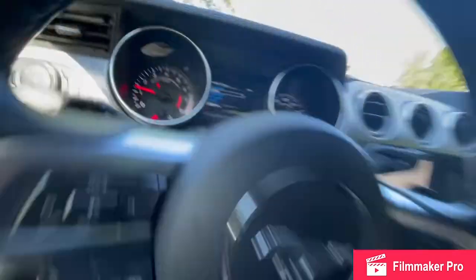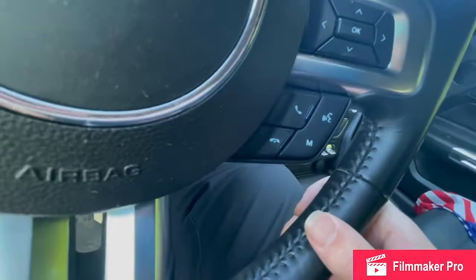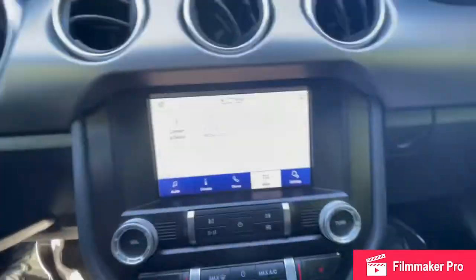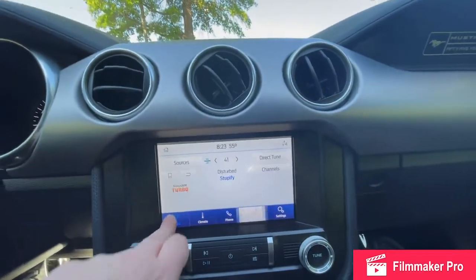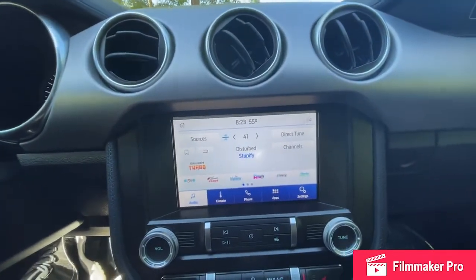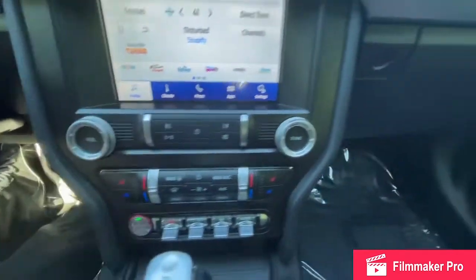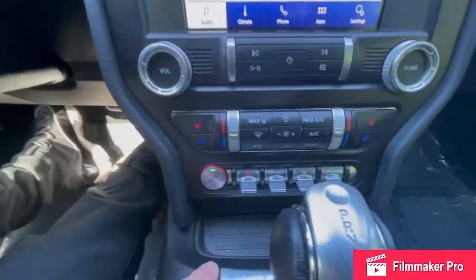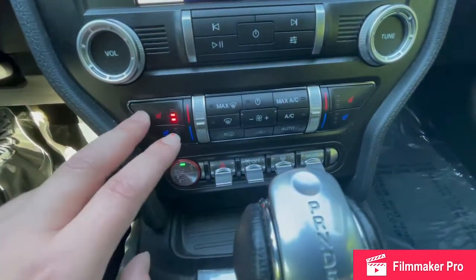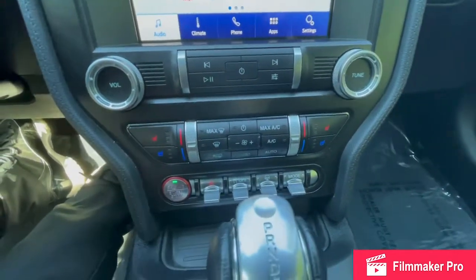On the right-hand side, you'll have your center console controls, and then all of your push-to-talk features with your Bluetooth connectivity. Coming to your infotainment system, fully touchscreen of course, with your AM, FM, and SiriusXM radio stations. All your volume controls and tuning controls below it, and then below that will be your climate control zone.